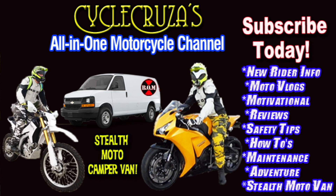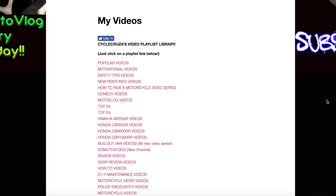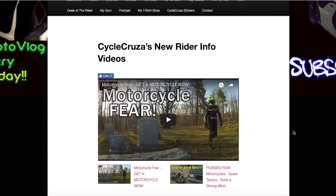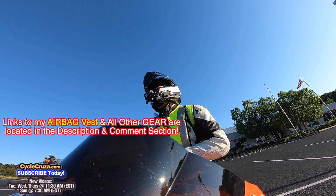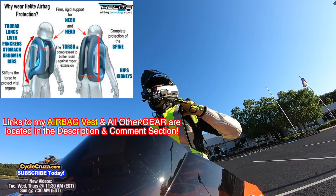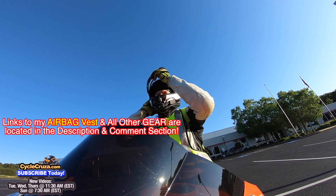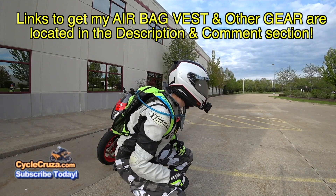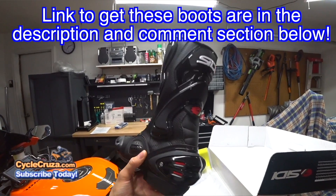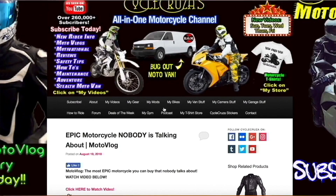You are watching Cycle Cruises, all-in-one motorcycle channel — subscribe today. Continue to leave video suggestions, but you may find what you're looking for by visiting my website at CycleCruises.com and clicking on the menu tab 'My Videos.' I've got my airbag vest on to help keep me safe. For those of you who want to get this airbag vest, I'll include a link in the description along with links to get my ultra-lightweight carbon fiber helmet with mirror shield, my leather pants, boots, and all my gear. Or go to CycleCruises.com and click 'My Gear.'